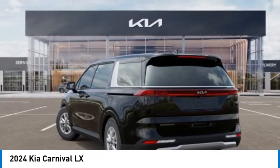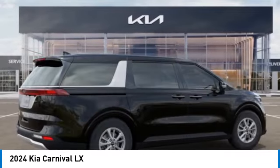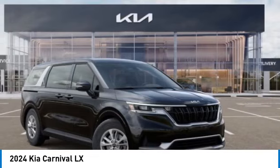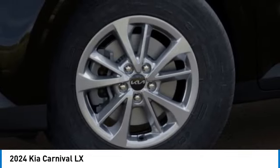This vehicle has less than 100 miles. Here are some of this vehicle's great options: alloy wheels, rear spoiler, brake assist, 4-wheel disc brakes, electronic stability control, heated front seats, power windows, power steering, and overhead console.